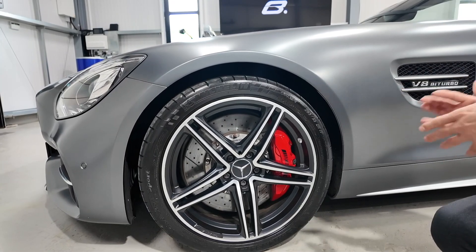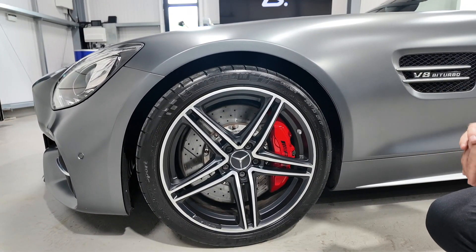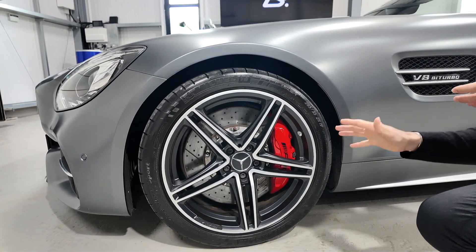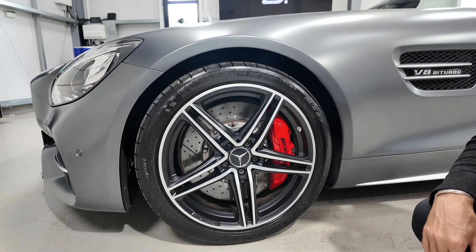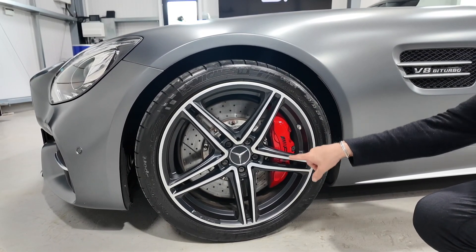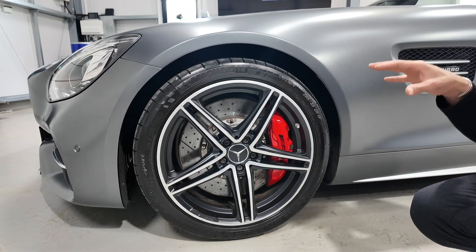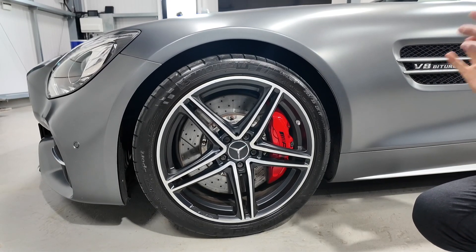Coming around the passenger side, we have the Mercedes twin five-spoke AMG performance wheel. This is the most common wheel fitted to the GTC and appears to be specific to the GTC. It's a fantastic looking wheel, and behind it you've got the big bright red painted brake calipers with the AMG logo finished nicely on the front. The car is also sitting on Michelin Pilot Supersport tyres, which are probably one of the best tyres you can put on a modern road car.